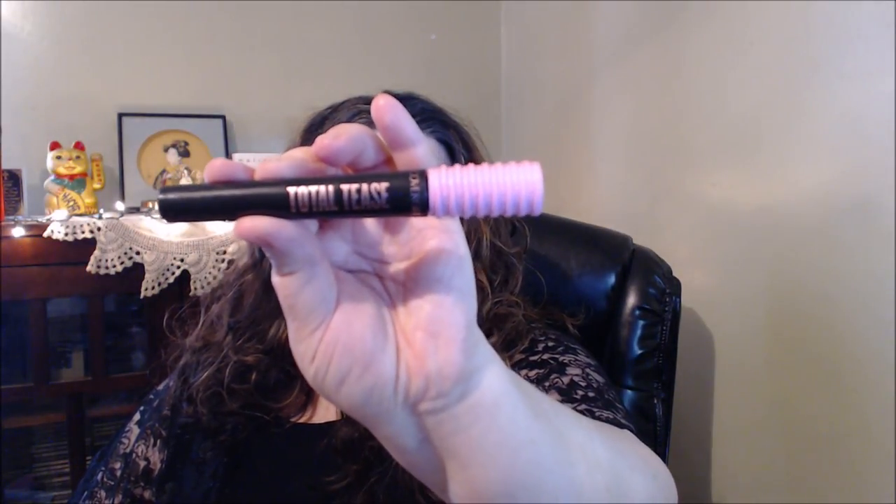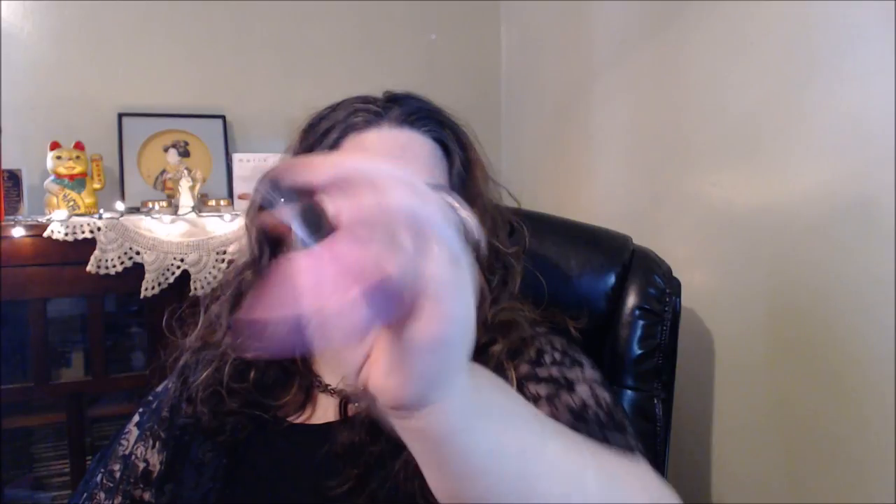My mascara from CoverGirl — this one's the Total Tease. I figured it's time to hang this one up. I liked it; it is a nice mascara. I feel like it lengthens more than anything, so if you're a person that likes length for your lashes, you would like this. Would I repurchase? Possibly. I did like it, but it's not a favorite of mine.